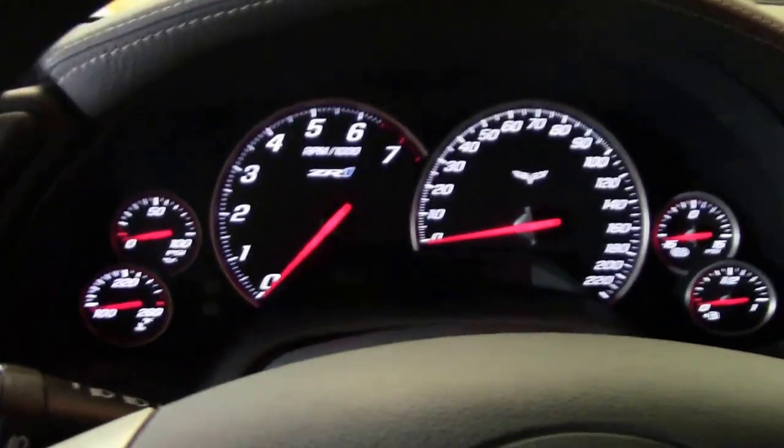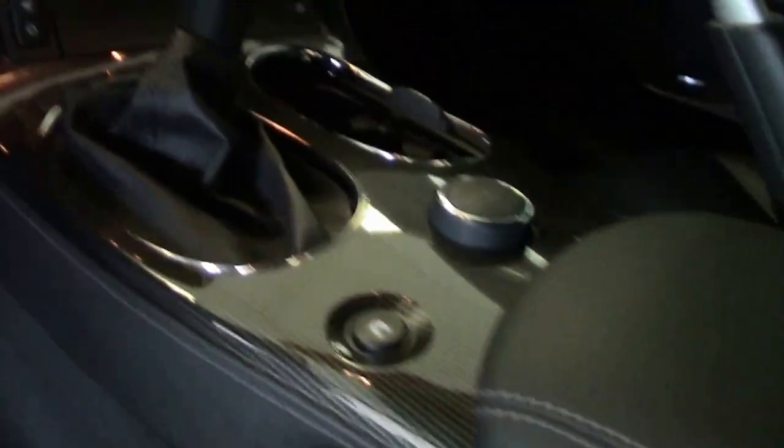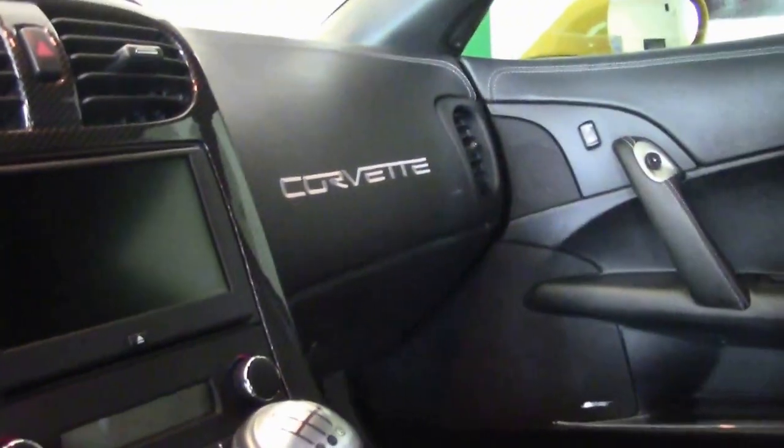If you've never had the opportunity, these are supercars — wonderfully engineered for the track and a whole bunch of fun on the road for sure.